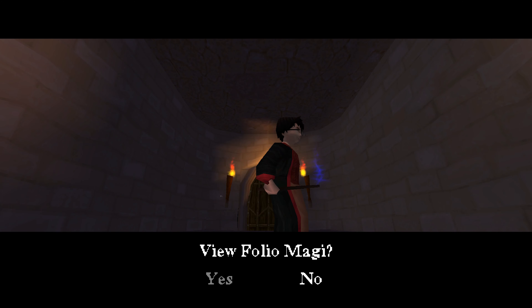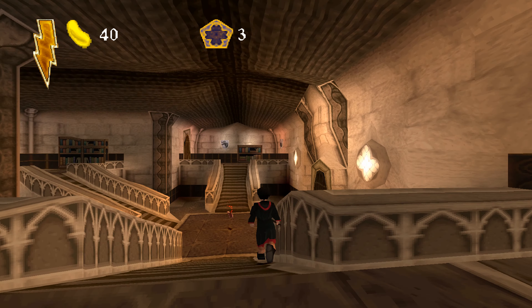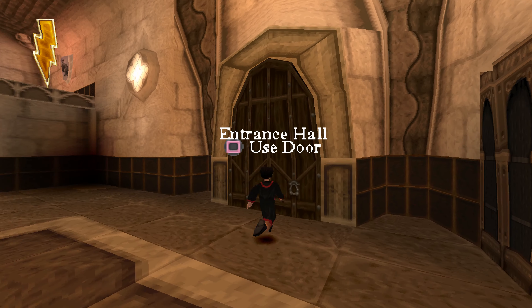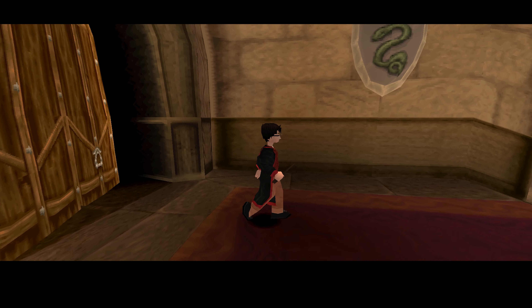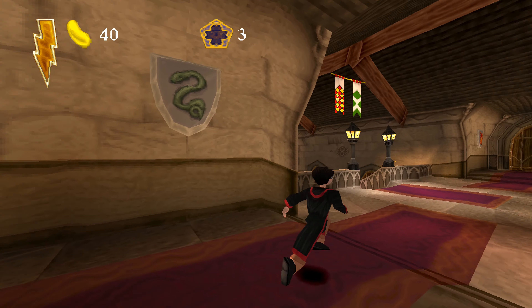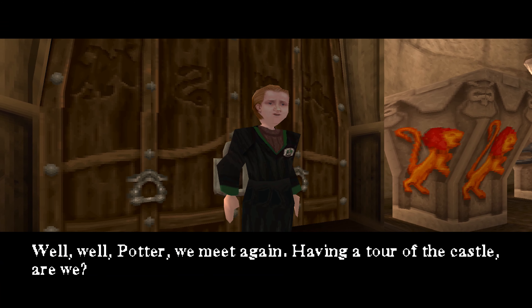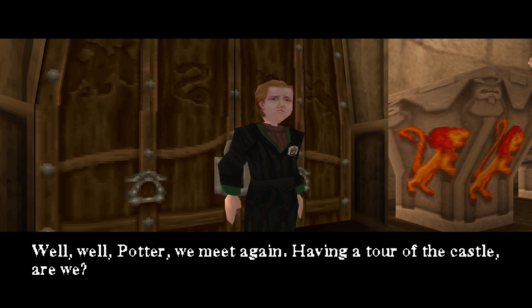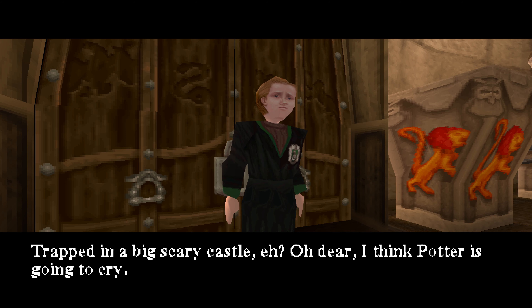Cornelius Agrippa. Well, well, Potter. We meet again. Having a tour of the castle, are we? This is as far as you'll be going. You won't get past me, no matter how hard you try. Trapped in a big scary castle, eh? Oh dear! I think Potter is going to cry!